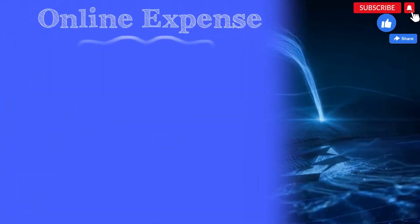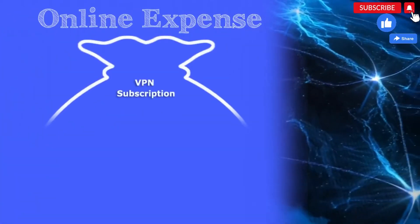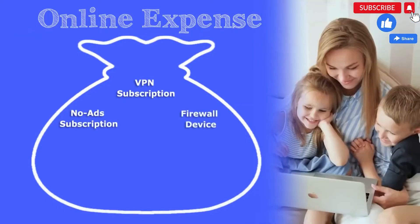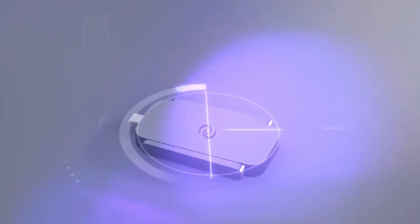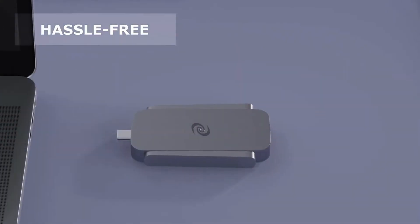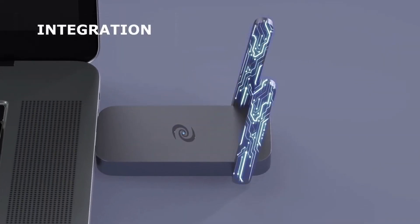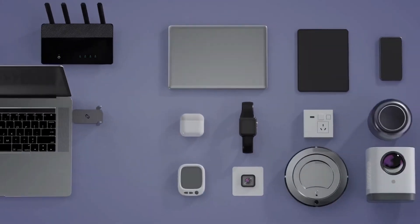Seven-layer firewall protects your entire family from malicious attacks. One-click to keep your children safe from inappropriate content online. Save big by having lifetime free access to dVPN, adblock, enterprise-grade cybersecurity, and parental control. Completely wireless with no Ethernet cables — simply plug and play.